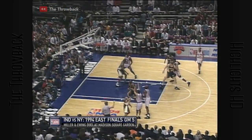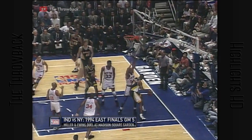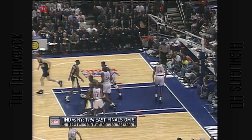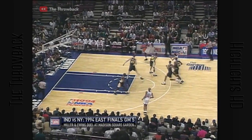Starks off the screen. McKee gets inside and is rejected by Ewing. Derrick McKee on the follow. Shot clock at 4. Starks. Good luck by Oakley. The Knicks 5 and the Pacers 2.